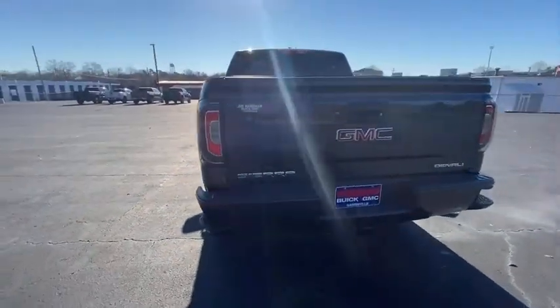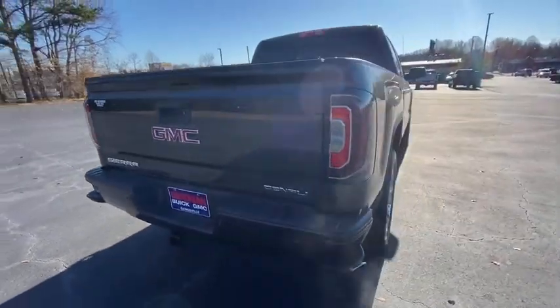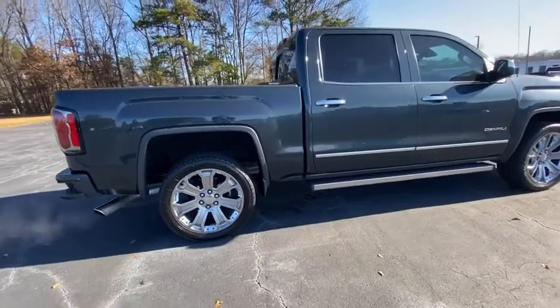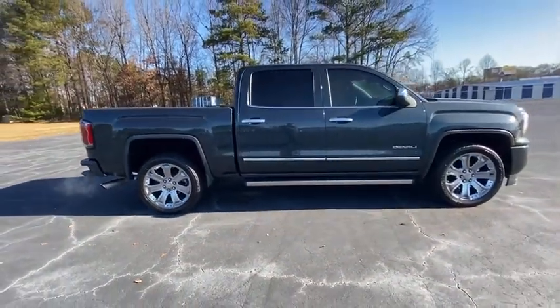Sierra 1500 now comes with an automatic transmission that combines high max hauling capability with precise control. This vehicle has less than 55,000 miles.